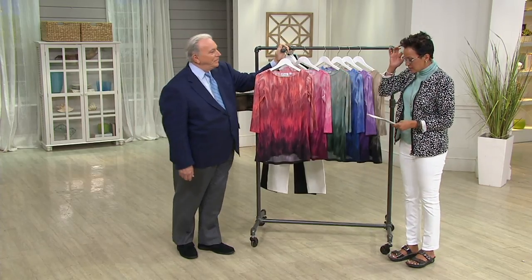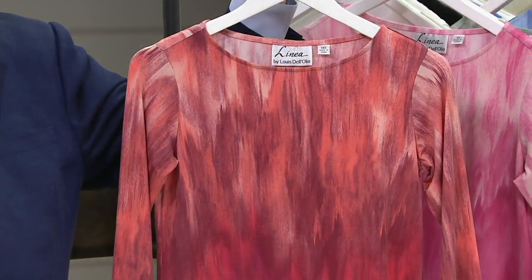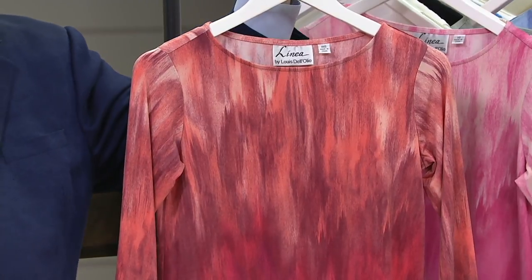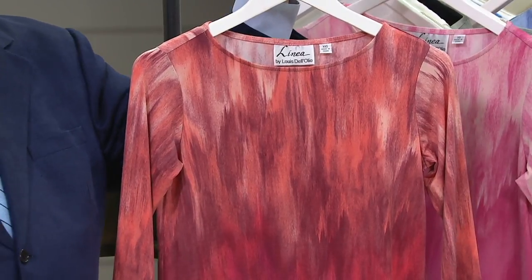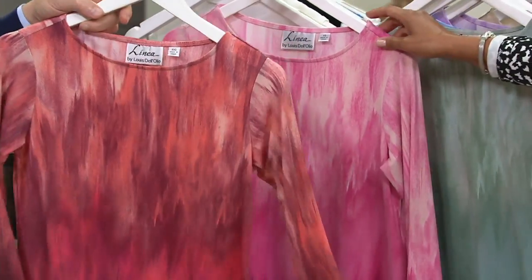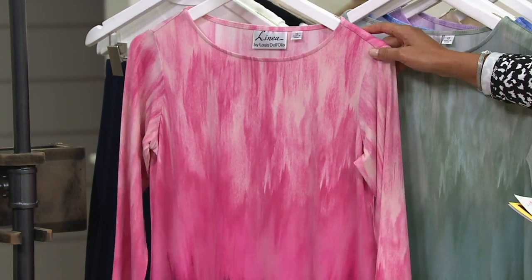This is the printed three-quarter sleeve high-low hem tunic. It's customer top rated. It's $51, with two easy payments of $25.50. We also have it on a buy more and save. You're looking at the coral — we have extra large, 1X, and 3X in the coral. Moving on to the strawberry. Isn't that pretty? All sizes in the strawberry.